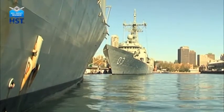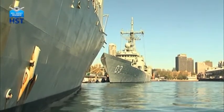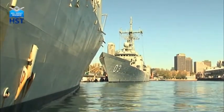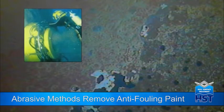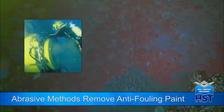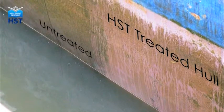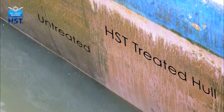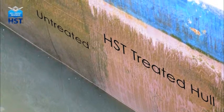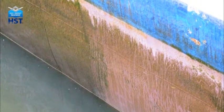Contaminating a harbour or port with marine growth from foreign areas has been a major environmental issue with previous methods of defouling a ship's hull. Abrasive methods also remove anti-fouling paint, increasing damage to the local environment. Independent tests have found that HST's thermal shock completely kills the treated growth on the hull and has no detrimental effects on the anti-foul coating or the surrounding water.